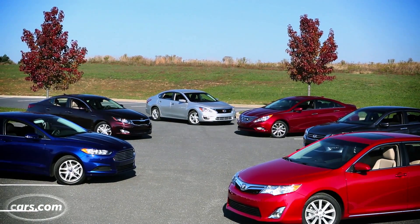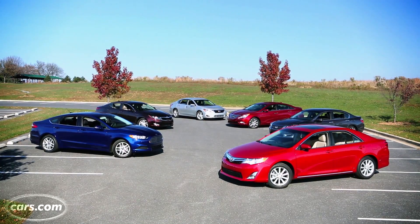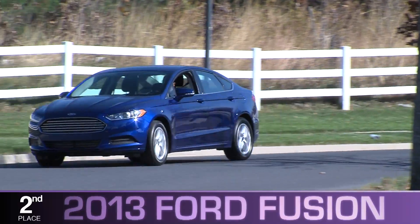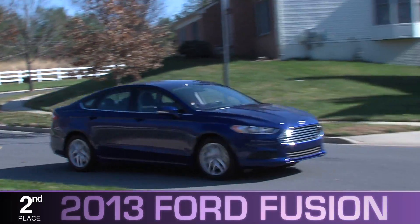As it turns out, you can't go too far wrong with any of our top three contenders because their scores were closer than in any Cars.com shootout to date. With 678.5 points, less than a whole point ahead of the Optima, was the second place 2013 Ford Fusion.